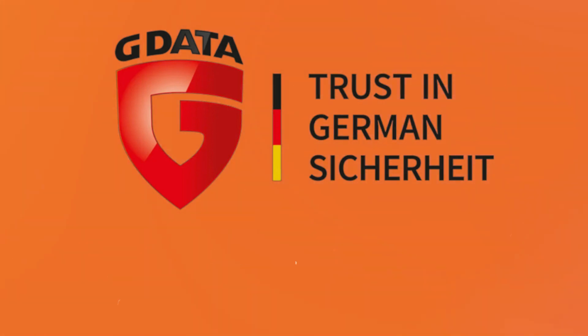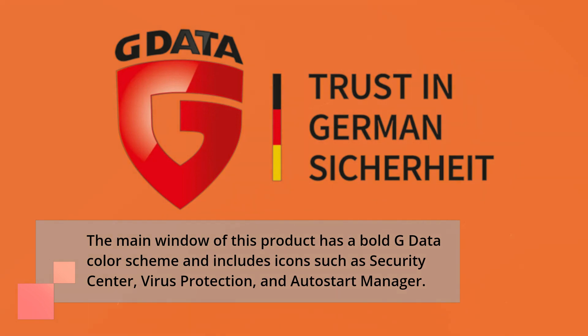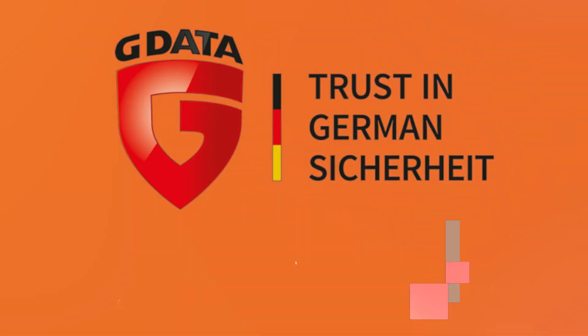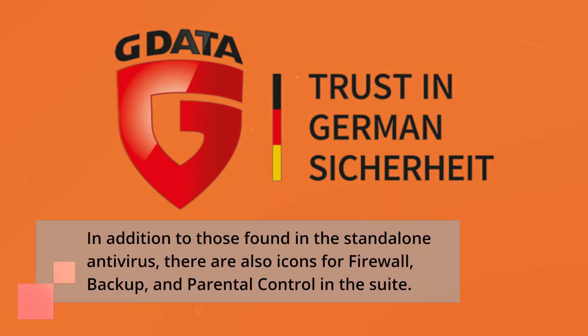The main window of this product has a bold G Data color scheme and includes icons such as Security Center, Virus Protection, and AutoStart Manager. In addition to those found in the standalone antivirus, there are also icons for firewall, backup, and parental control in the suite.